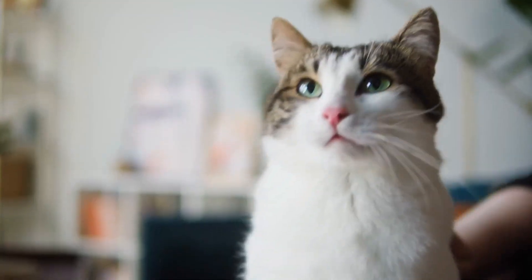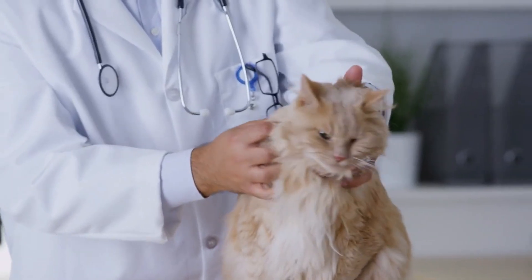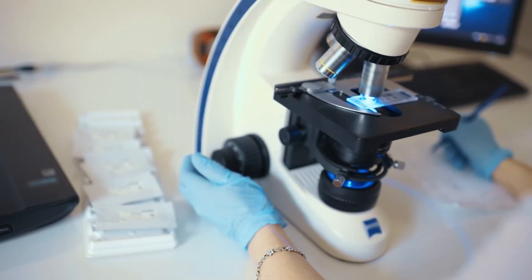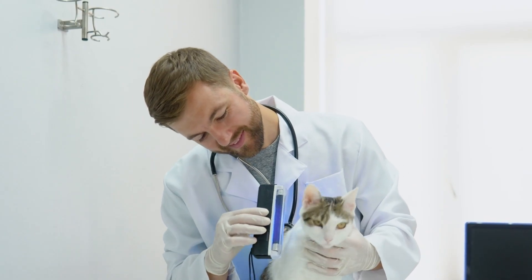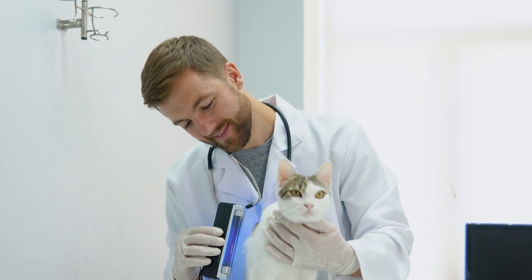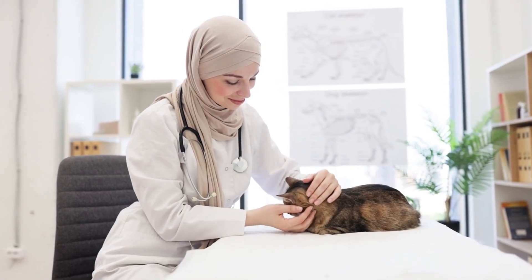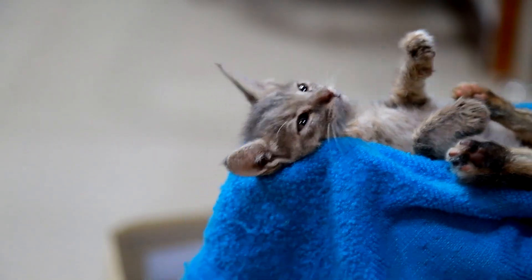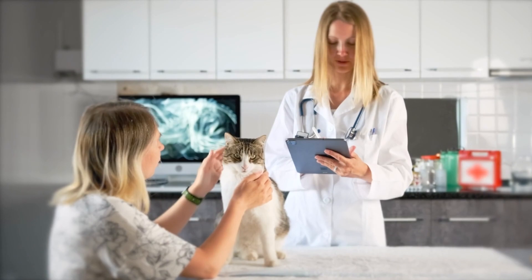So your cat has symptoms. How will your vet figure out if it's mange? They'll usually start with a thorough physical examination and ask about your cat's history. A common diagnostic tool is a skin scraping — the vet gently scrapes the surface of the affected skin and examines the sample under a microscope. This can reveal the mites themselves, their eggs, or even signs of secondary infection like bacteria or yeast. Some mites, particularly Sarcoptes, can be notoriously difficult to find and false negatives from skin scrapings can happen. So if symptoms strongly suggest mites, even if none are found, your vet might recommend a trial of antiparasitic medication.